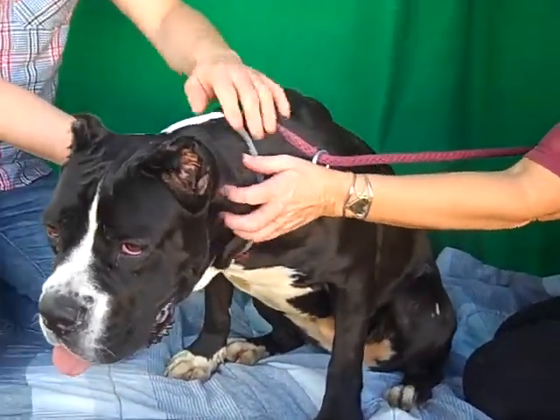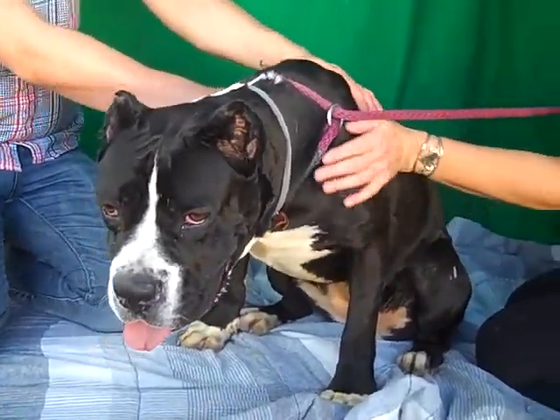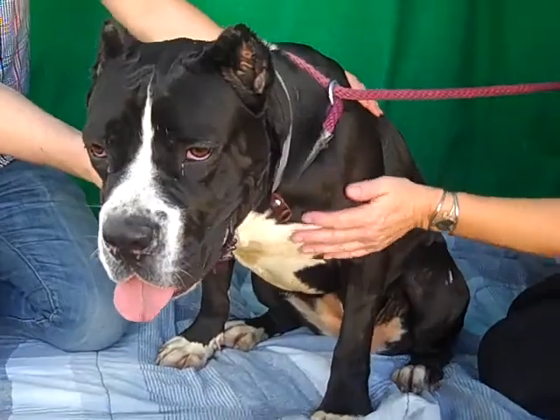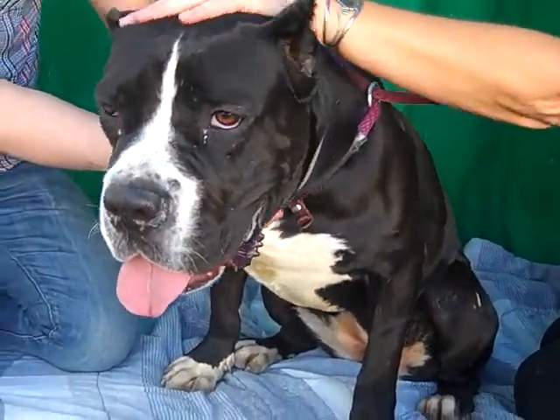She is a big girl, but as you can see she's got a wonderful demeanor. In fact, she scored 25 out of 25 in her temperament test, so she is ready to look for a loving home and be a good companion to somebody.